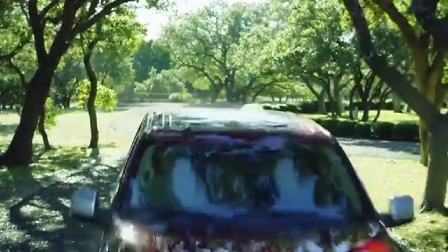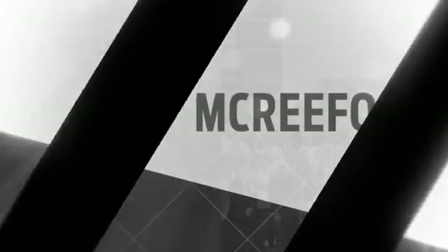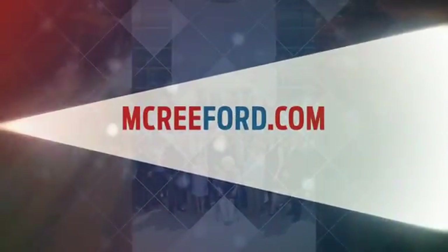Come experience the capability of the 2018 Ford F-150 today. To see why so many people say that's my dealer about McCree Ford, visit us online at McCreeFord.com.